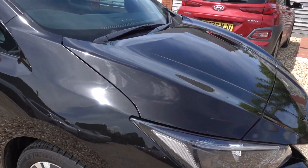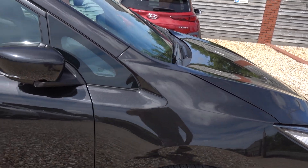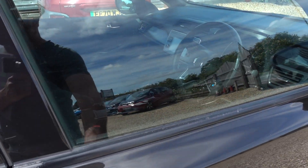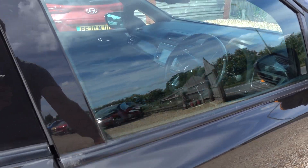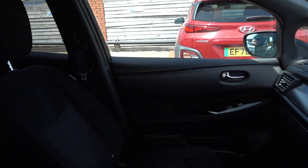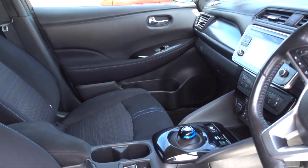Overall it's not too bad. The alloys sort of let the car down a little bit, but other than that there are just a couple of little minor marks and some marks on the rear bumper. Overall it's all okay. It's a 2.0 spec — the launch edition.